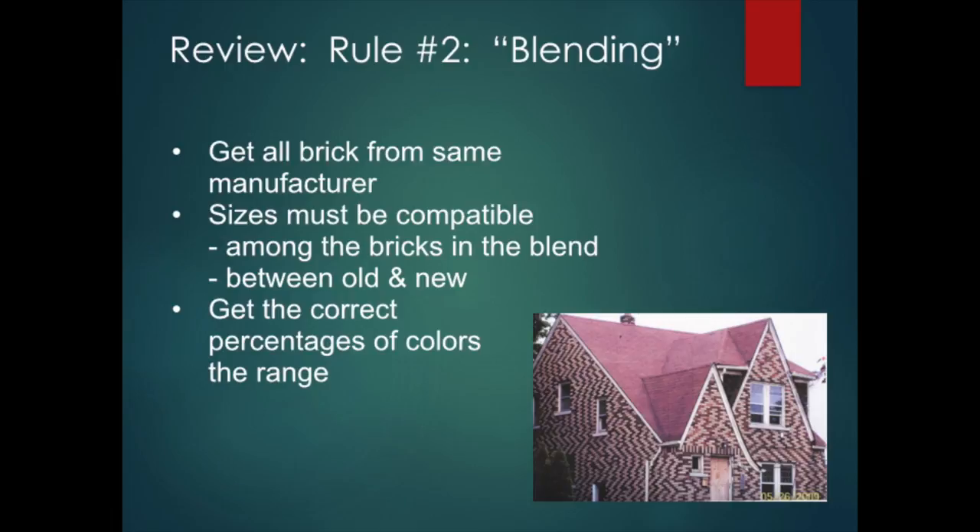Let's review rule number two: blending. Using the same manufacturer for all the brick is the simplest option. Using multiple manufacturers adds many more variables to your project. If you must use two or more manufacturers, see if you can get the blending done at the distributor's location. Also, is the brick compatible? Bricks being blended must be compatible with each other and the original brick — evaluate size including height, length, and bed depth. When mechanical blending is required, make sure the bricks will be laid in the correct percentages and with correct placement and arrangement of the various colors.